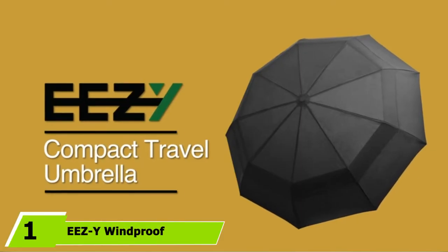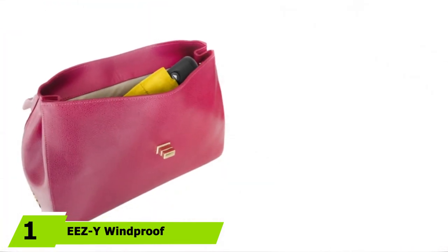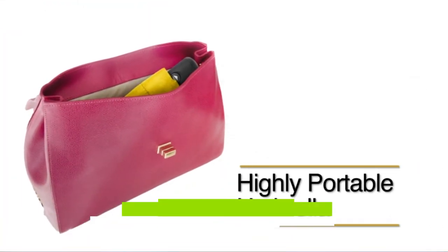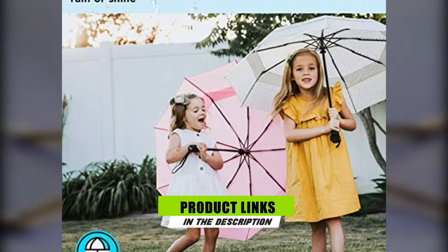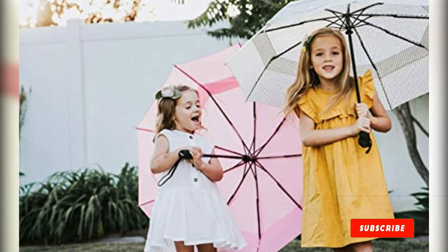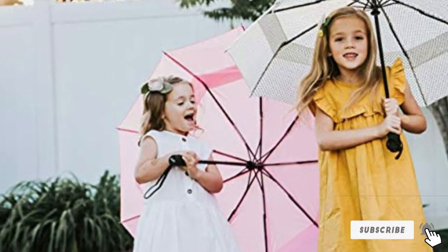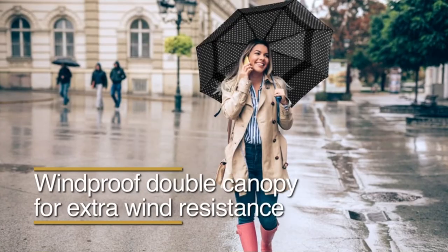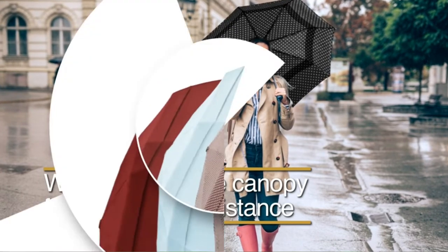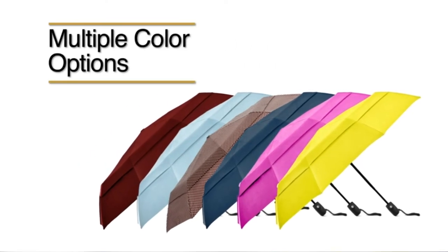At the first position of our list we have the Gamo Varmint. This is the pellet gun I recommend for those of you on a $100 budget. With a max velocity of around 1000 feet per second and a usable 4x32 scope, the Gamo Varmint is the ultimate budget varmint control, hunting, and target shooting air rifle. With a price tag of around $100, it is arguably the best pellet gun for the money on this entire list.